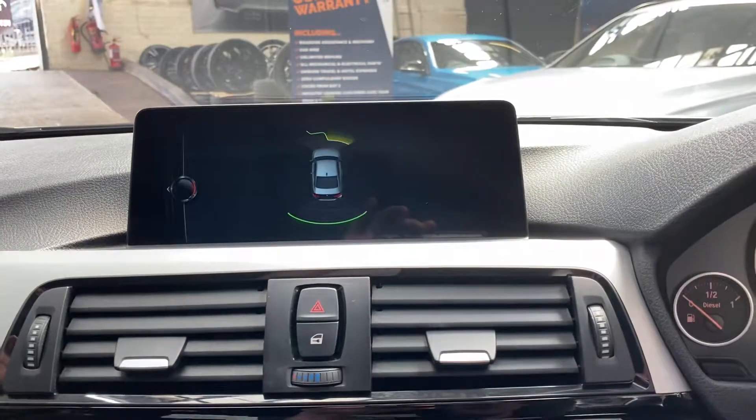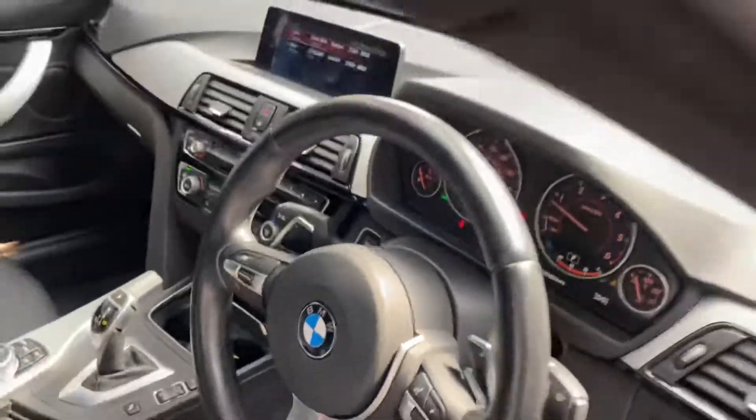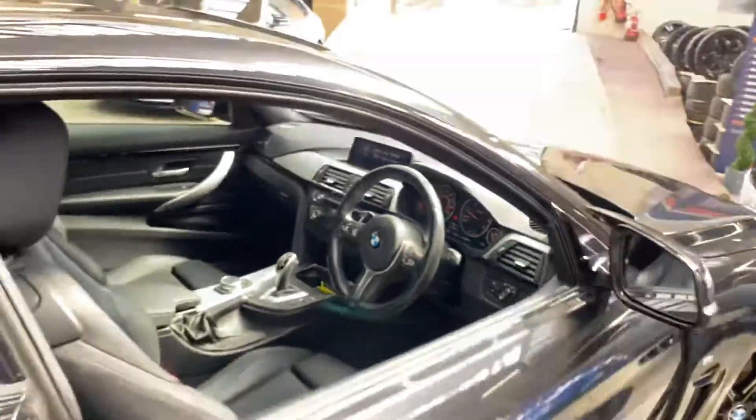We have got the dual climate control system with the front heated seats, as I did of course mention, and there are those front and rear parking sensors. So for any further information guys, there will be two links for you to check out in the description down below.